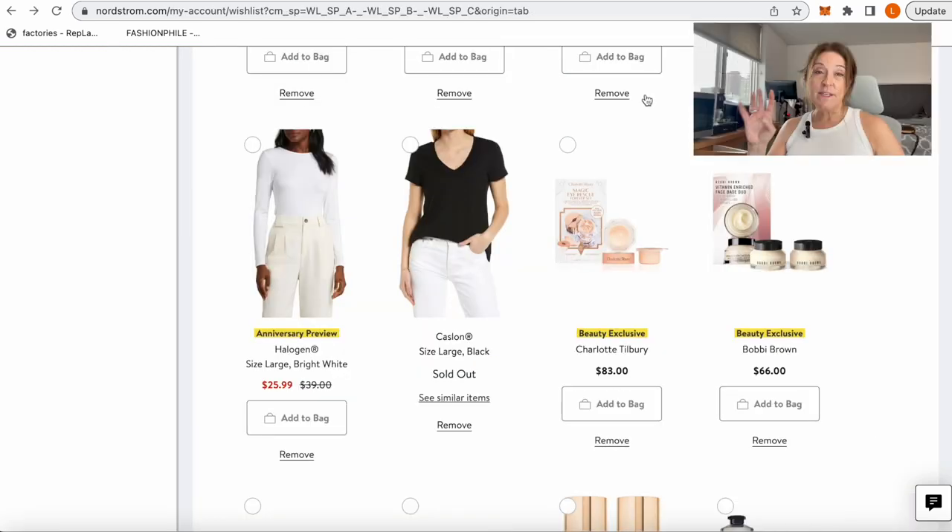A couple of basics: if you need a new white t-shirt or a great long sleeve shirt to layer under things in the fall, the Halogen long sleeve is a great option — comes in tons of colors for $25.99. The Caslon V-Neck t-shirt is more of a standard short sleeve t-shirt, a little slouchy but not oversized. Great prices on the Anniversary Sale — if some of yours are looking worn, stock up on new ones.